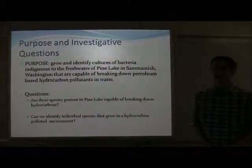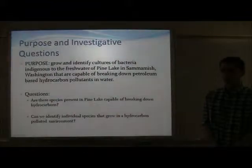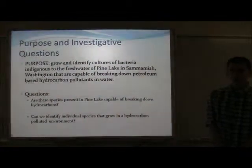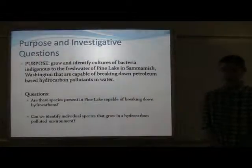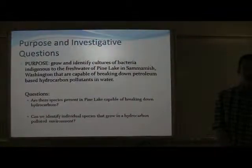The purpose of this experiment was to grow and identify cultures of bacteria in the freshwater environment of Pine Lake in Sammamish, Washington. The questions entailed in this experiment are: are there species indigenous to Pine Lake that are capable of breaking down hydrocarbons, and can we identify individual species?